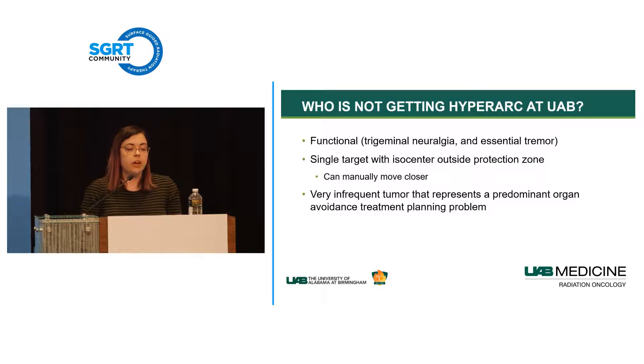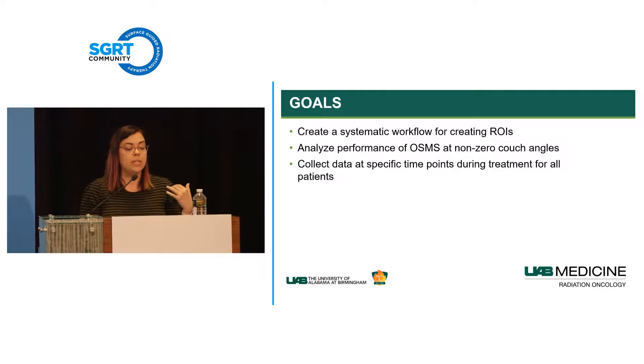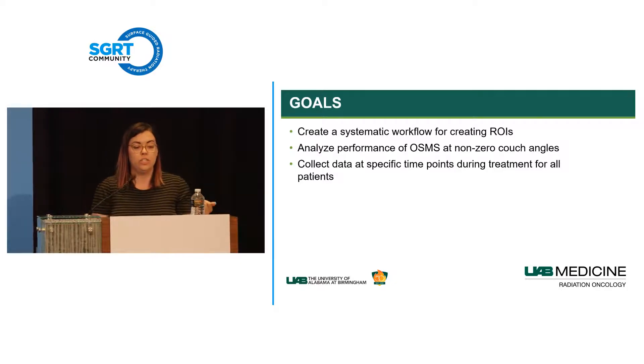When we started our SRS SGRT program at UAB, we had a few goals. We wanted to create a systematic way of creating our regions of interest to minimize person-to-person variation in hand-drawn ROIs. We also wanted to analyze the performance of OSMS at non-zero couch angles, since there are anecdotal reports of increased inaccuracy with couch rotation. And we wanted to collect as much data as possible at specific time points during all treatments.